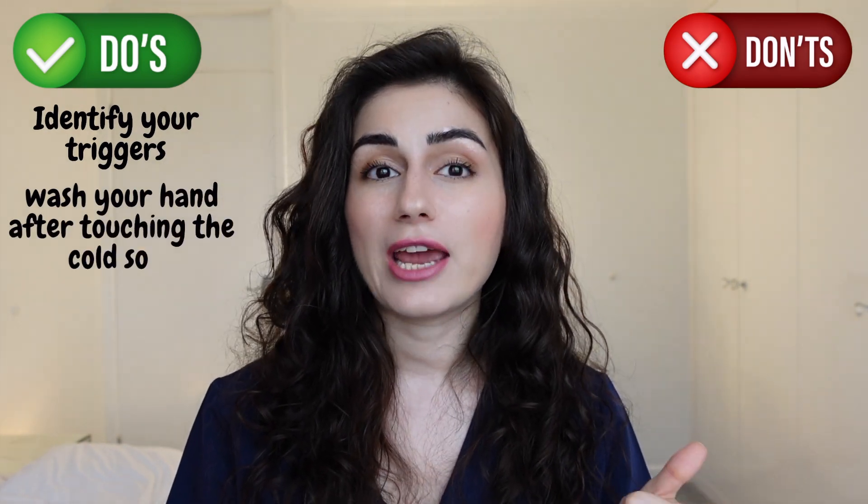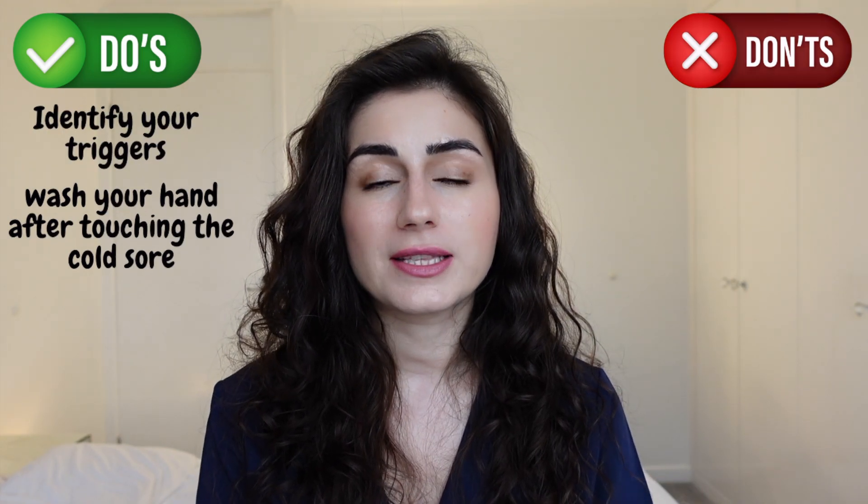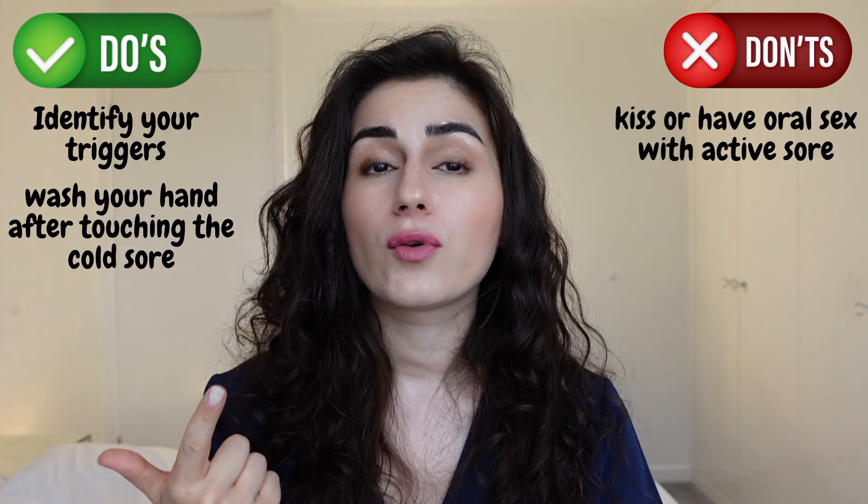Do wash your hands every time you touch the area of your cold sore. This is to prevent it from spreading to others. Don't kiss anybody or have oral sex, as this can transfer the herpes virus to another person.